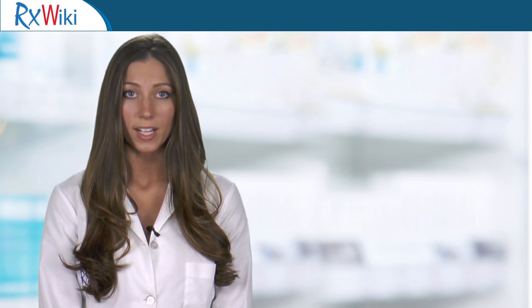Take this medication only as directed. For more information, download the RxWiki mobile app.